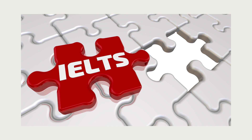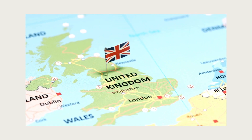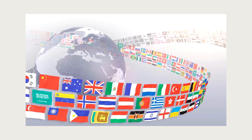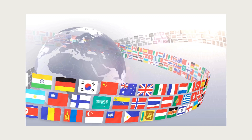Now let's shift our focus to IELTS — the International English Language Testing System. IELTS originated in the United Kingdom and has become a global benchmark for English proficiency. IELTS measures your ability to communicate in English across all four language skills: listening, reading, writing, and speaking. With testing centers in a whopping 140 countries, it's like having a linguistic passport to almost every corner of the globe.